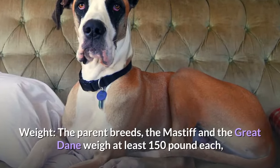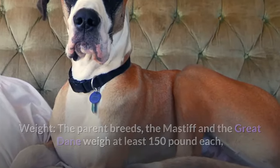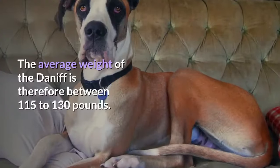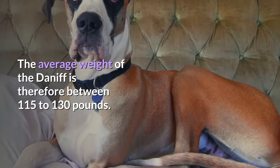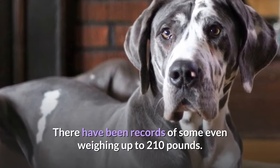In terms of weight, the parent breeds — the Mastiff and the Great Dane — weigh at least 150 lbs each, although the Dane is a bit lighter than the Mastiff. The average weight of the Daniff is therefore between 115 to 130 lbs, though there have been records of some even weighing up to 210 lbs.